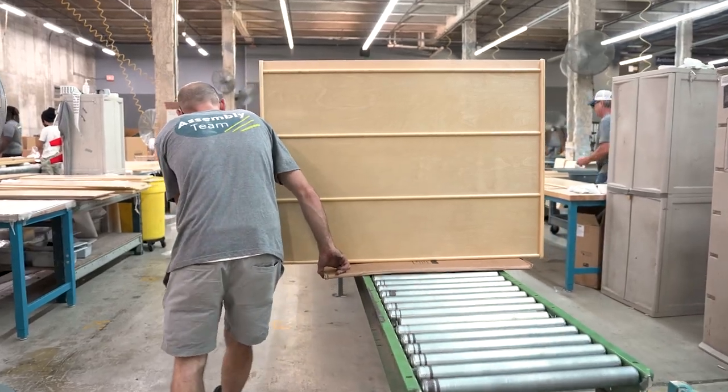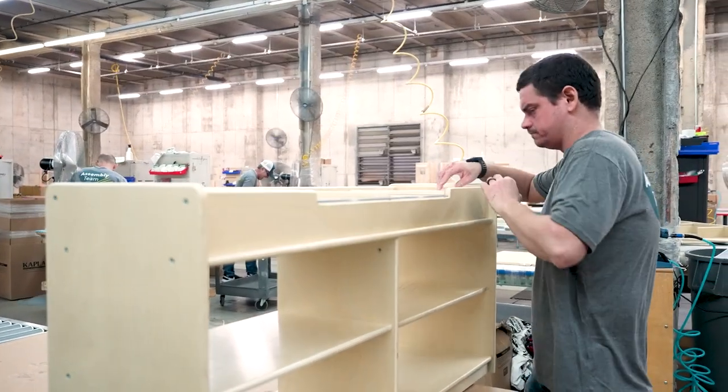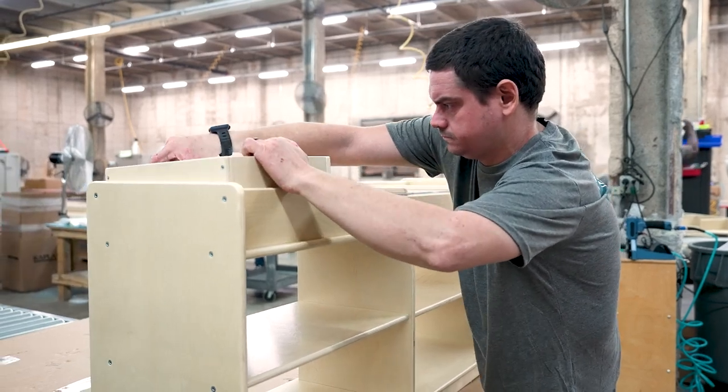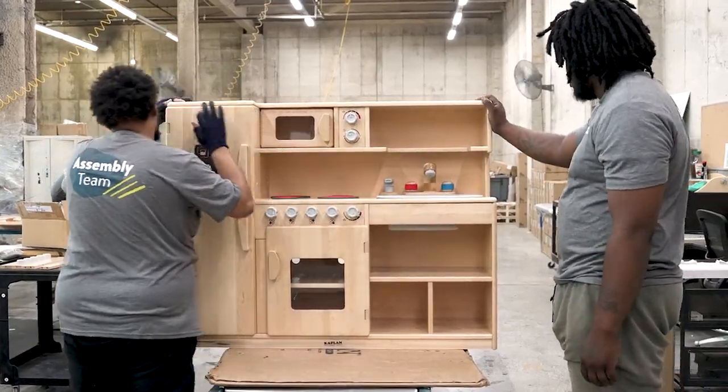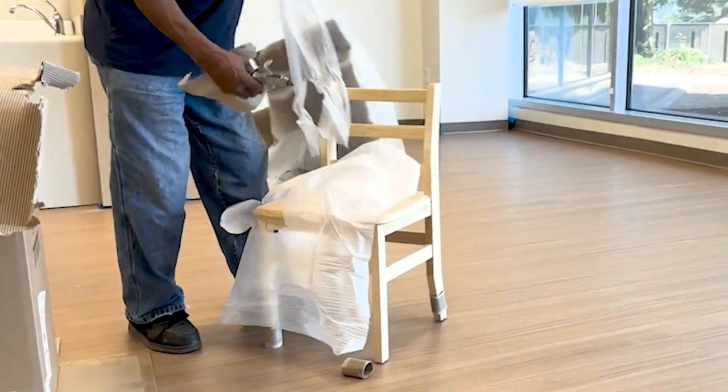The assembled product is then sent on rollers to the third and final quality control checkpoint. Each piece of furniture is carefully scrutinized and each moving part is tested to ensure we meet our strict safety standards. If there is any damage or issues with the build, it is immediately pulled off the line and damaged pieces are replaced with flawless parts, so customers only receive the best possible product.